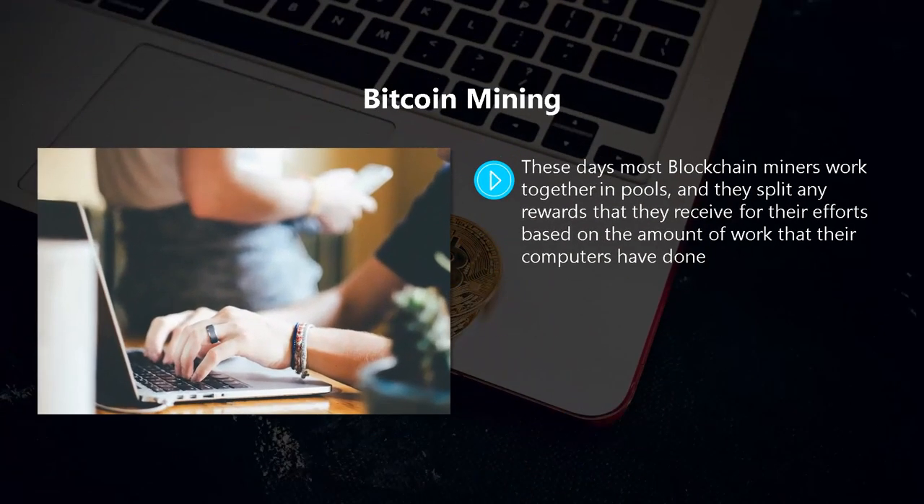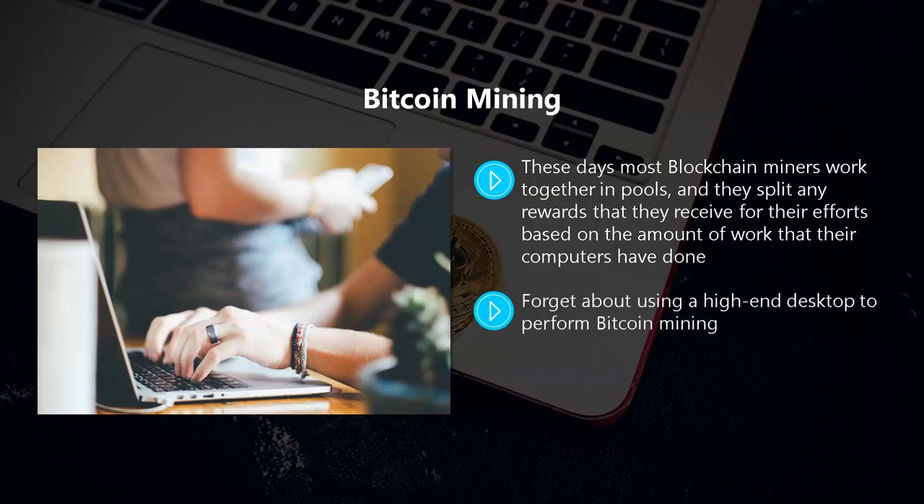There is a lot of competition in Bitcoin mining today. Most blockchain miners work together in pools and split any rewards based on the amount of work their computers have done. It is not cheap to participate — you need powerful hardware, and it is recommended that you use an ASIC chip to have any success. These chips also consume a lot of power. You will also need expert knowledge to set up a mining system. Making a significant investment is required to get started, though success over the long term is possible.